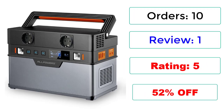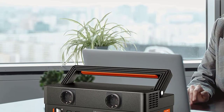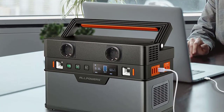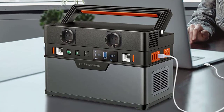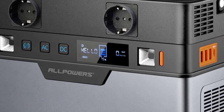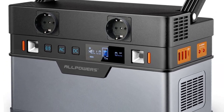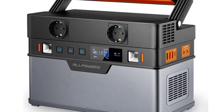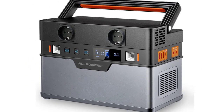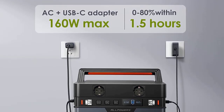52% Off. Battery capacity: 606Wh, 164,000mAh. The Alllpo WERS Portable Power Station is equipped with a 606Wh Lithium-Ion Battery Pack. A high-density Lithium-Ion Battery allows for a more compact build than lead-acid power packs. The portable solar generator works quietly without disruption.